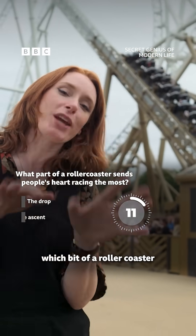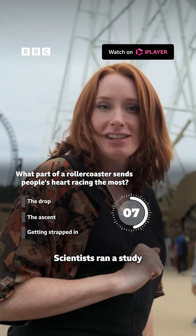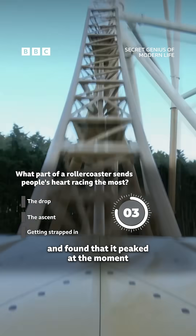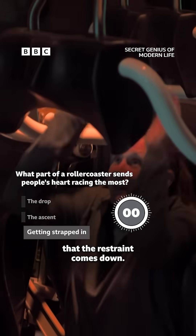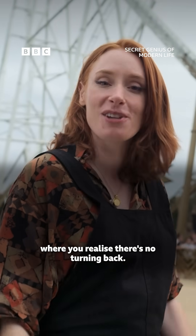Would you like to guess which bit of a roller coaster sends people's hearts racing the most? Scientists ran a study where they monitored people's heart rate and found that it peaked at the moment the restraint comes down. I guess it's the point where you realise there's no turning back.